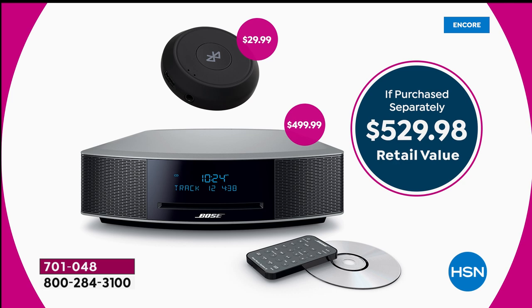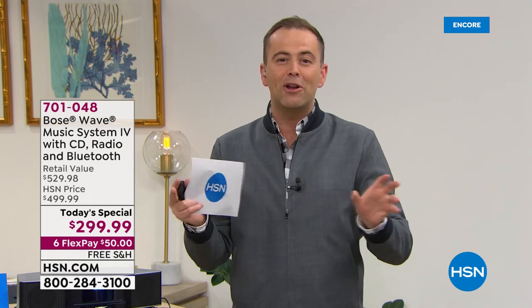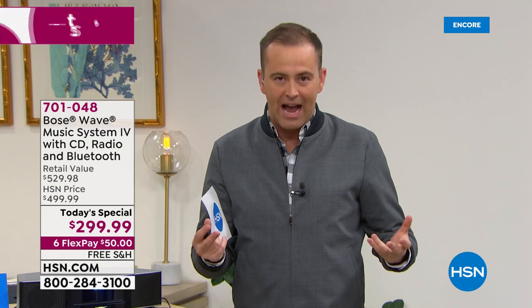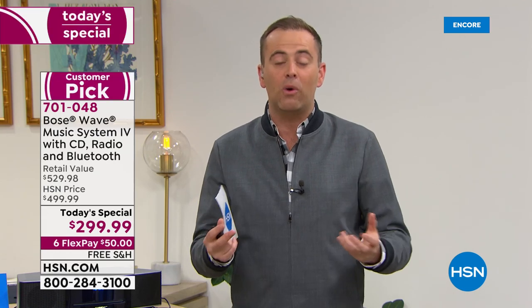FlexPay is the easiest way to pay. You pay over time — there's no interest, no fees, no application, no club, no membership. Anybody watching right now who wants great sound and a stereo system they can be proud of can get it for $50 plus tax. There is no penalty for doing FlexPay.